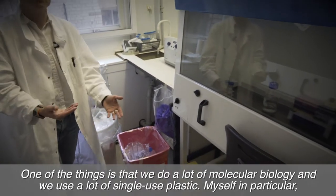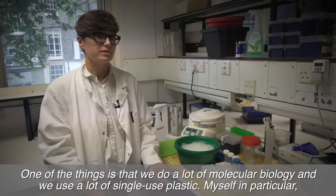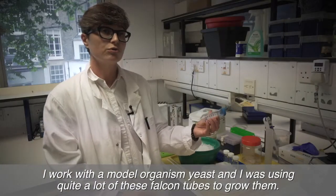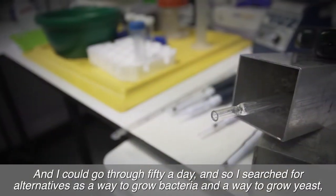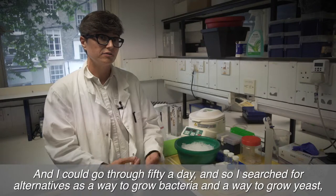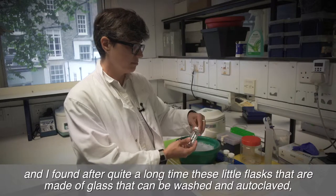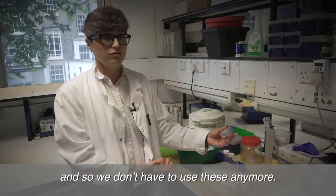One of the things is we do a lot of molecular biology and we use a lot of single-use plastic. I work with the model organism yeast and I was using quite a lot of these falcon tubes to grow them — I could go through like 50 a day. So I searched for alternatives, a way to grow bacteria and yeast, and I found these little flasks made of glass that can be washed and autoclaved, so we don't have to use single-use plastic anymore.